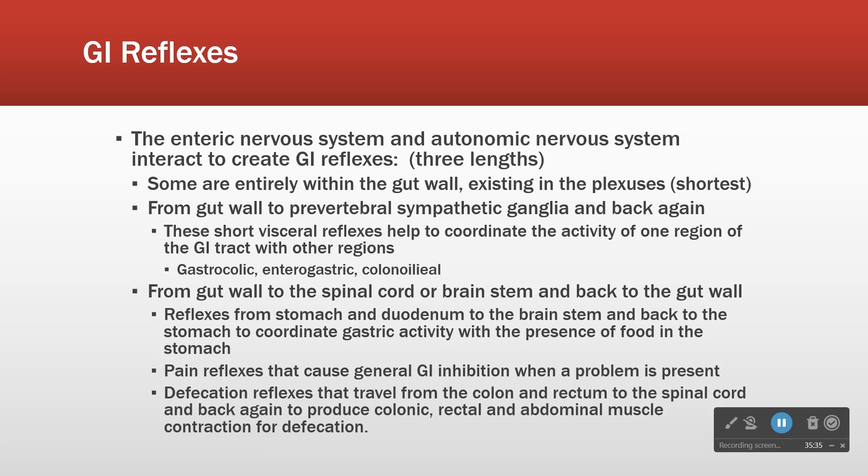The defecation reflex, in a person who is continent of feces, is also a brain-level reflex — because it's only the brain that knows whether the organism is in a situation where defecation is appropriate. So those are examples of all three types of reflexes.